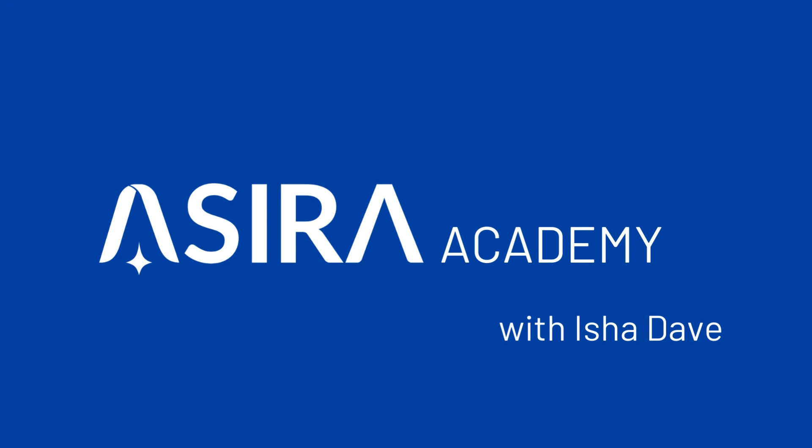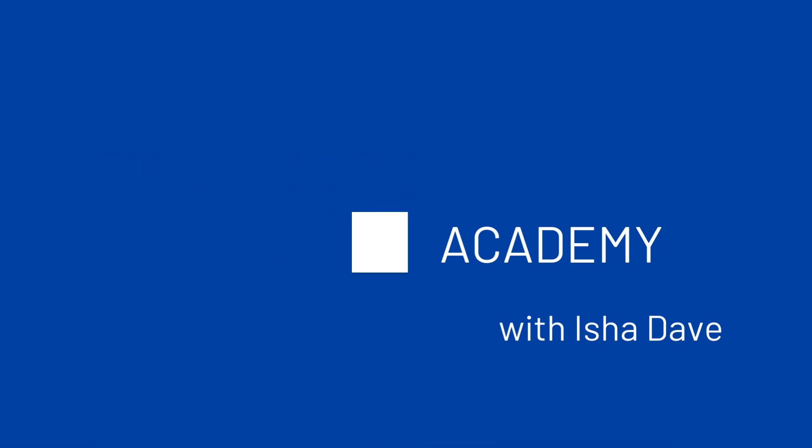Greetings optometrists and welcome to Asira Academy. Today we're going to cover a very important topic for eye care professionals: how to detect early signs of keratoconus.